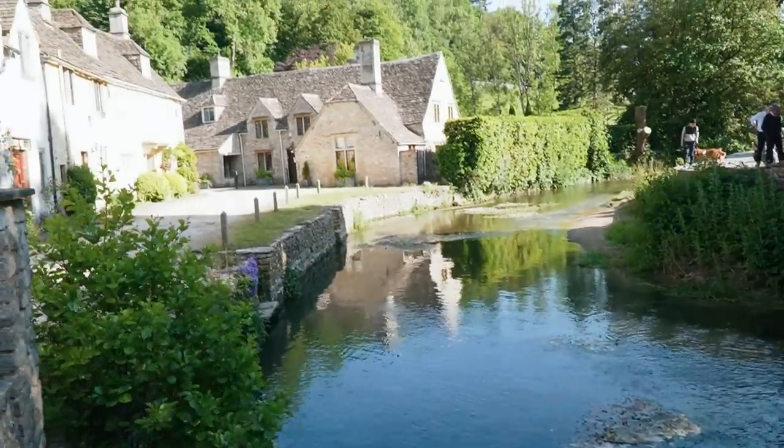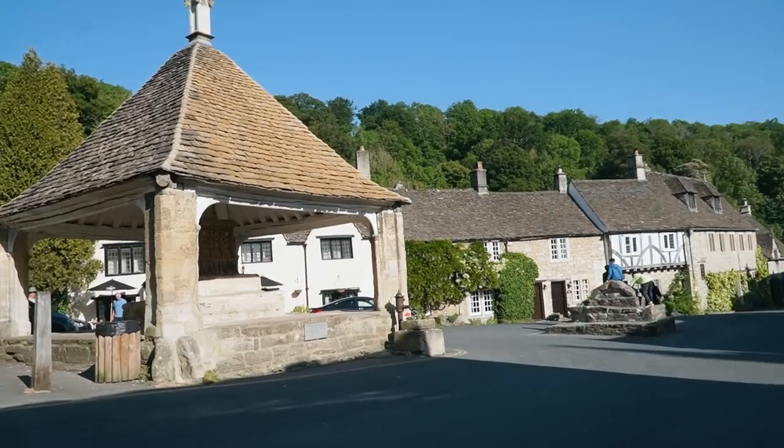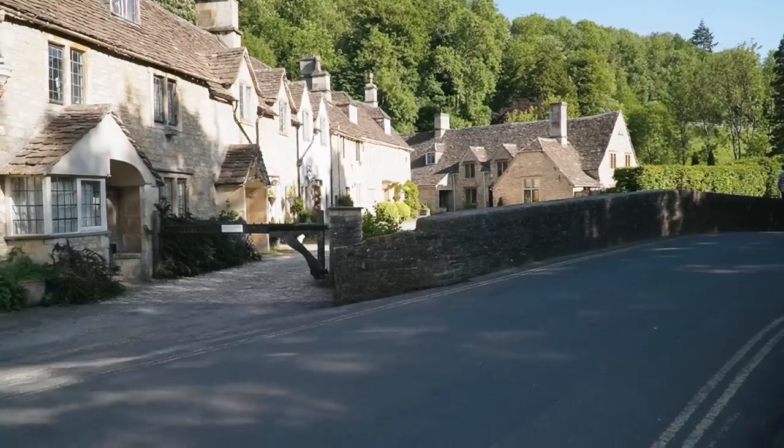It wouldn't be a trip to the Cotswolds without visiting what is commonly referred to as the prettiest village in the Cotswolds — Castle Coombe. And it truly is. This is a place we've seen so many pictures and videos about, but I don't think those do it justice. This truly is one of those places that is so magnificent in person. Coming at the end of the day is very peaceful and tranquil — there's not a lot of people around and we found street parking. I can definitely see why people love it — it is such a beautifully preserved medieval village.